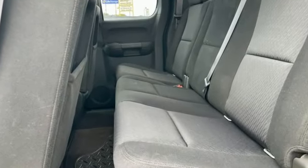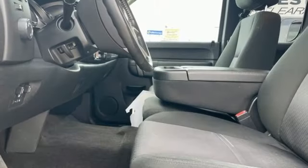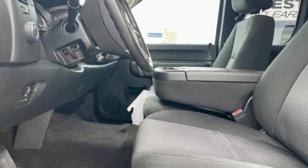It boasts an impressive list of features, like these: Vortec engine, electronic shift on the fly, tow haul mode, front tow hooks,